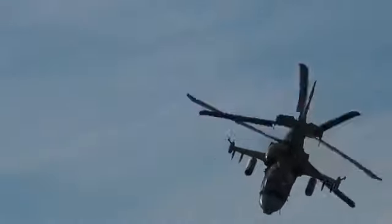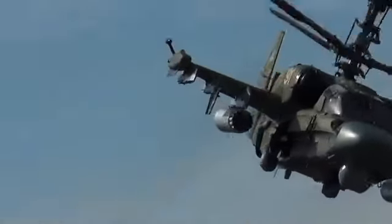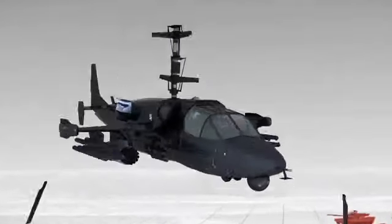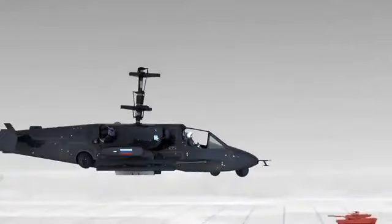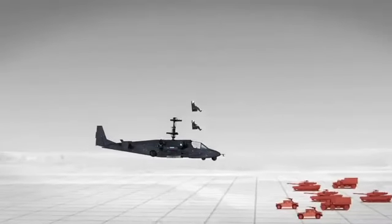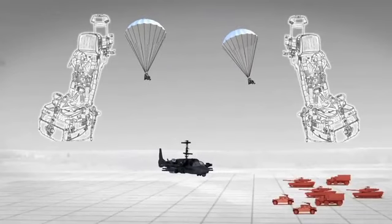When an emergency landing is impossible, a crew ejection system is a reliable means to save the pilots' lives. Both crew members are ejected simultaneously — the rotor blades and cockpit canopies are first jettisoned automatically, then rocket ejection units are activated. Ejection is provided throughout the entire flight altitude range, including at zero altitude.